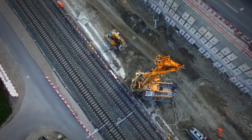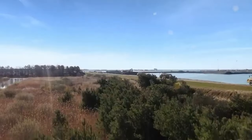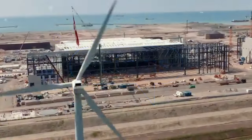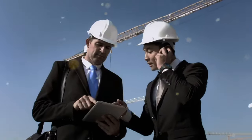Get ready to be fascinated as we set out on an epic adventure through Europe's monumental megatunnel, where engineering marvels soar to new heights and architectural wonders converge. Join us as we reveal the untold mysteries behind this astounding megaproject and prepare to be amazed by a world below the surface that redefined engineering.